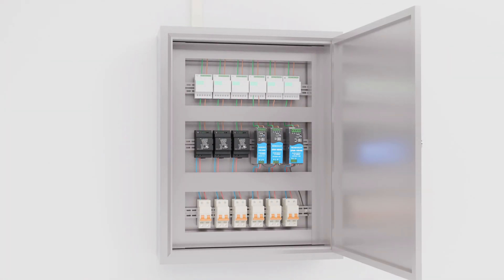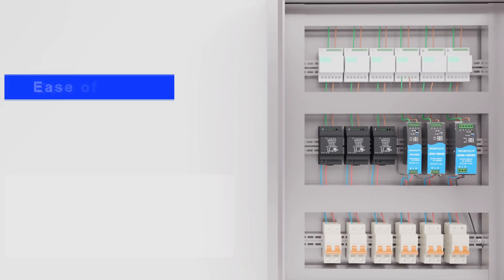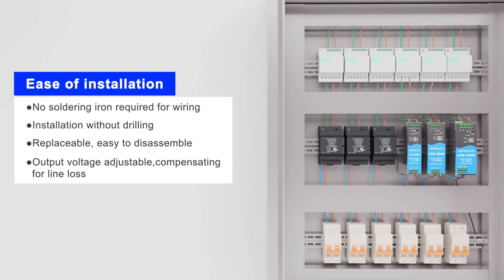These power supplies are very flexible and convenient to use in cabinets and chassis mount. They are very easy to install, disassemble and replace.